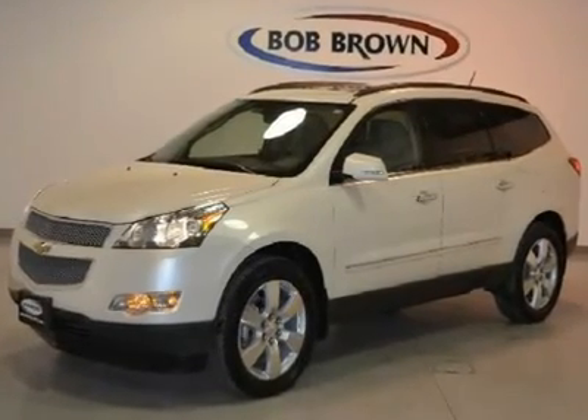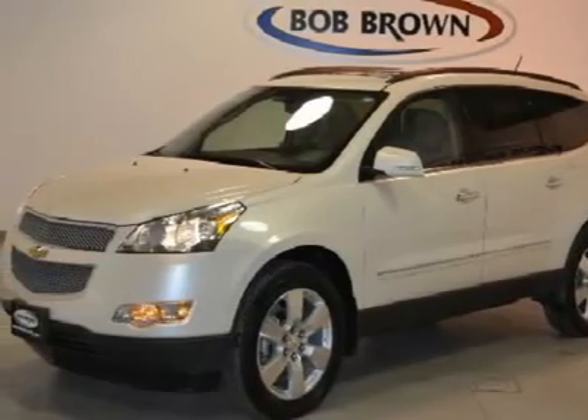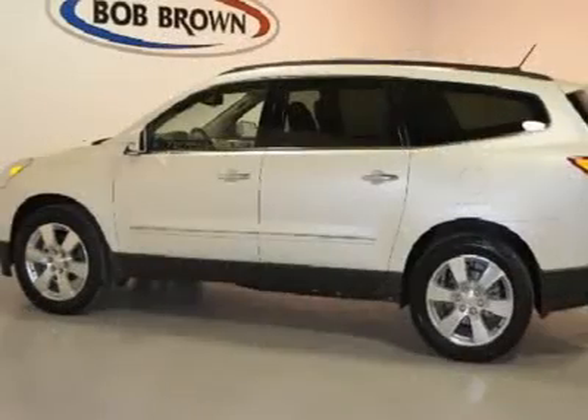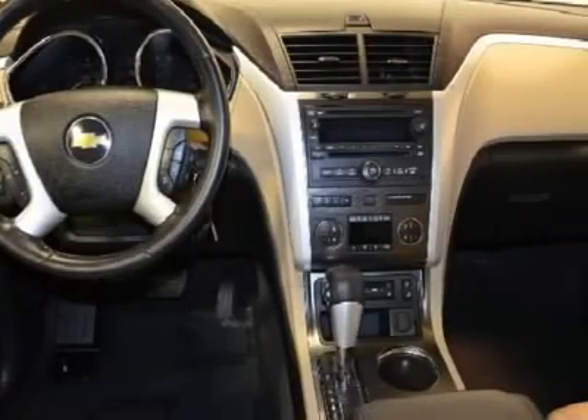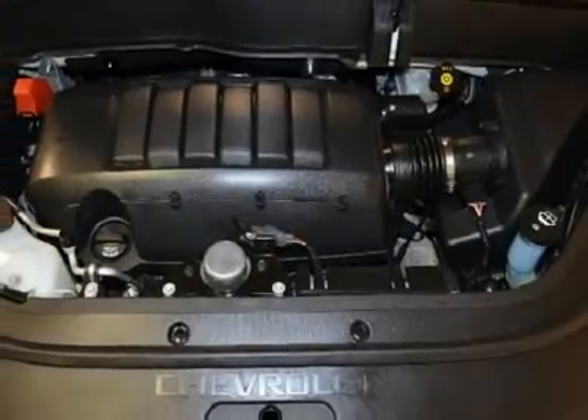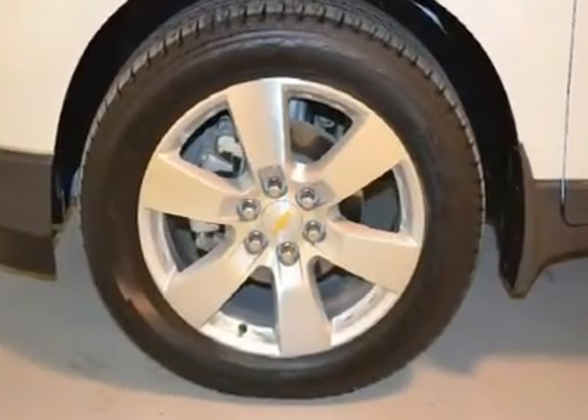This loaded Traverse has a 3.6-liter V6 engine, 20-inch wheels, all-wheel drive, large cargo space, full power, leather-heated and cooled seats with memory, Bose speaker system, XM radio, backup assist camera, sunroof, DVD, and rear heat with air.